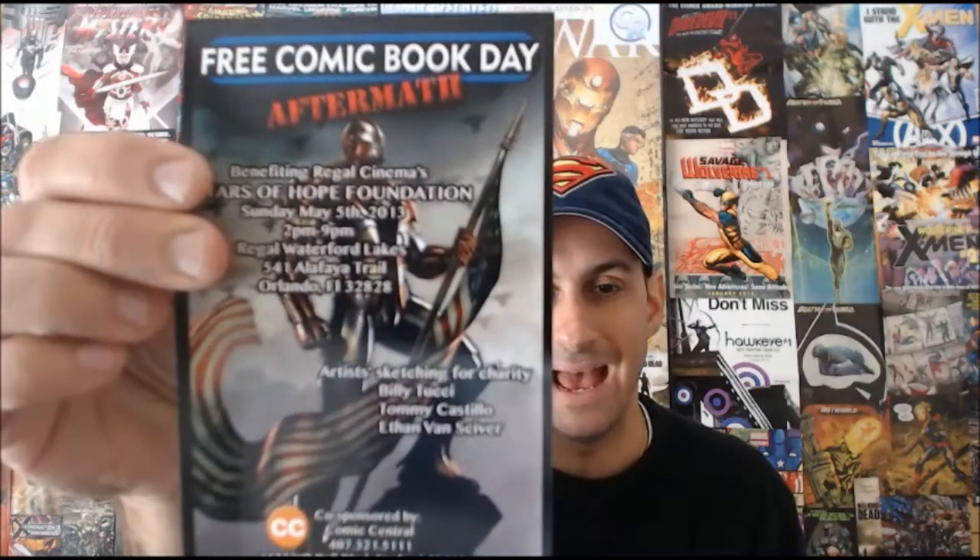With that being said, let's jump right into the haul and see what books I got this week. Pretty cool bag actually — a Superman bag, not bad. Got a free comic book aftermath thing, but what's cool about it is an Iron Man 3 mini index card poster — that's pretty badass. I'll hang that up in the background behind me.